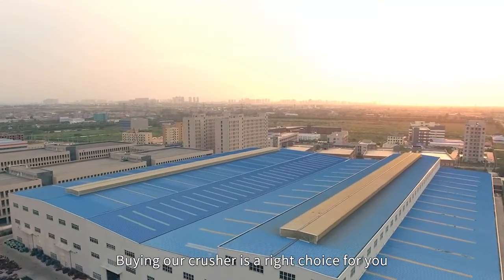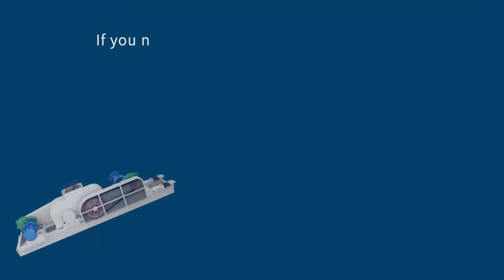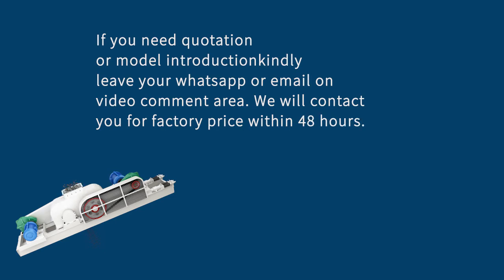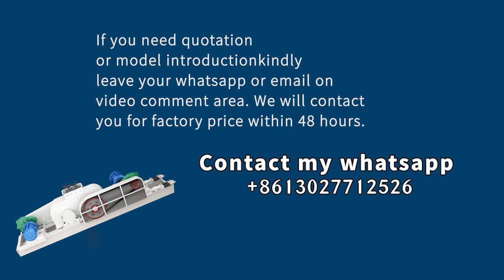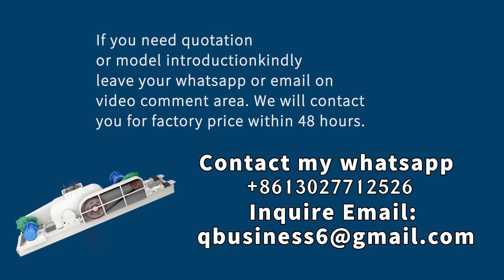Buying our crusher is the right choice for you. If you need a quotation or model introduction, kindly leave your WhatsApp or email in the video comment area. We will contact you with factory price within 48 hours. Contact us on WhatsApp: +86-130-2771-2526, or email: qbusiness6@gmail.com.